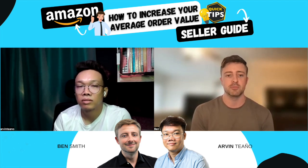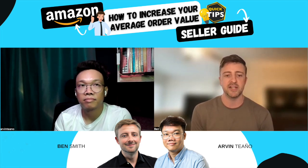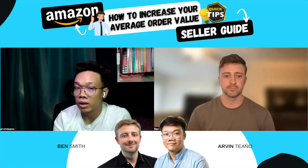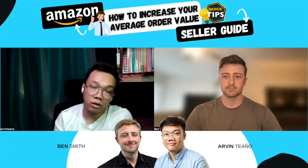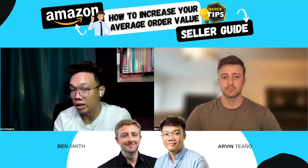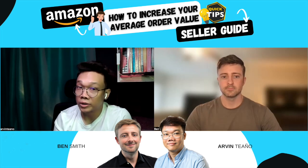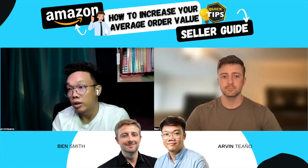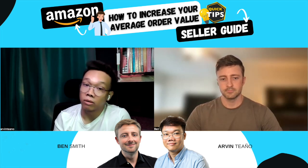It's probably the best way that you can actually be more profitable when selling on Amazon. There are a lot of strategies out there. There is product bundling, upselling or cross-selling, creating promotions and discounts. You can also optimize your listings or even add enhanced brand content. And if your product is eligible, you can do subscription options like Subscribe and Save.